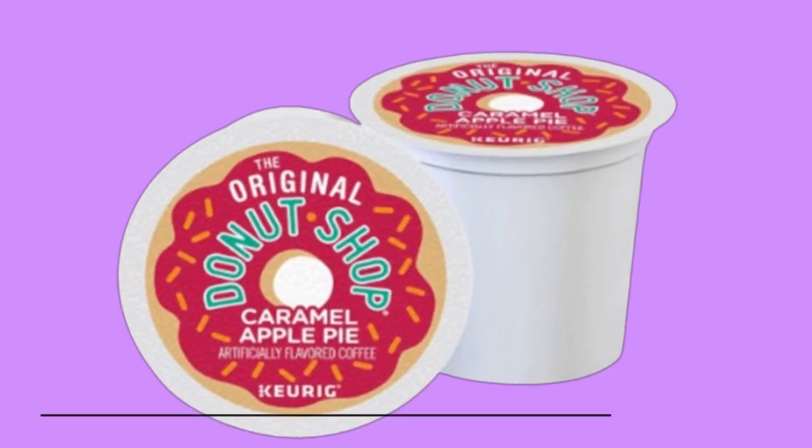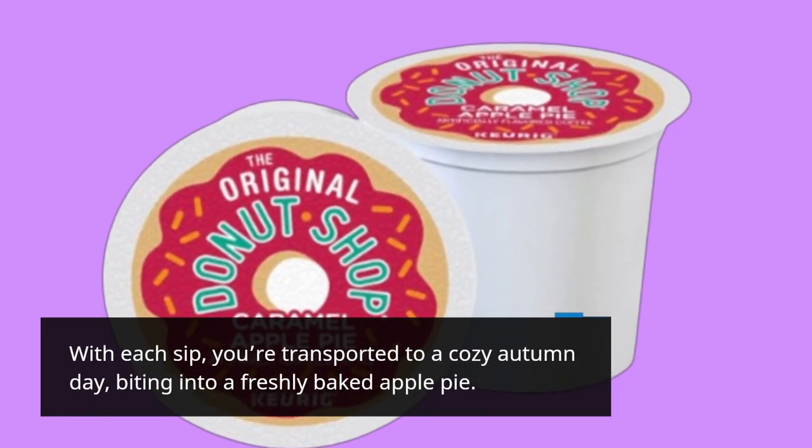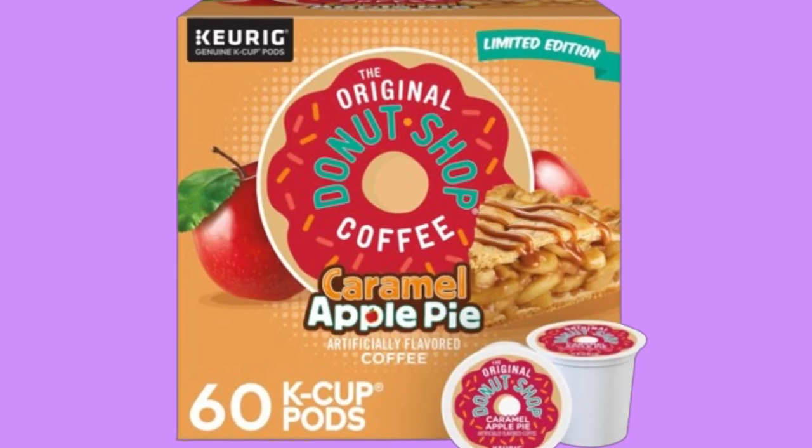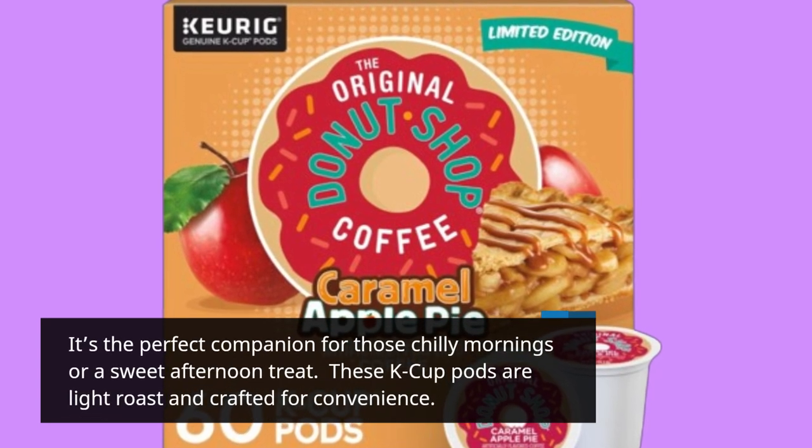and hints of spices wafting through your kitchen. With each sip, you're transported to a cozy autumn day, biting into a freshly baked apple pie. It's the perfect companion for those chilly mornings or a sweet afternoon treat.